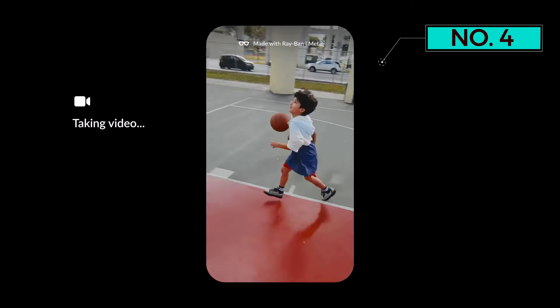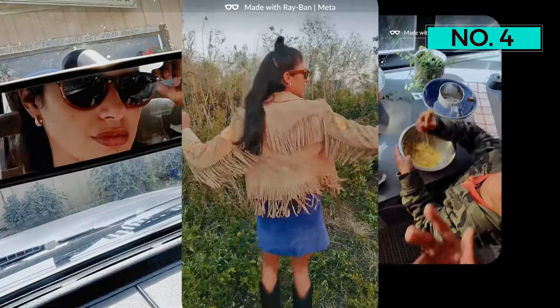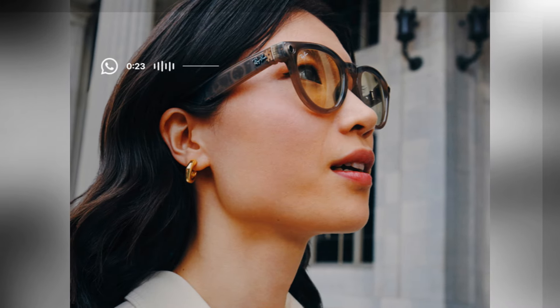All things considered, the Ray-Ban Meta Smart Glasses feel most like what it would be like to be in a spy movie. They make it incredibly easy to share your point of view right to Instagram, or save it to share later. Meta Smart Glasses are also great for making calls and listening to music, making them a well-rounded option if you don't need AR features.